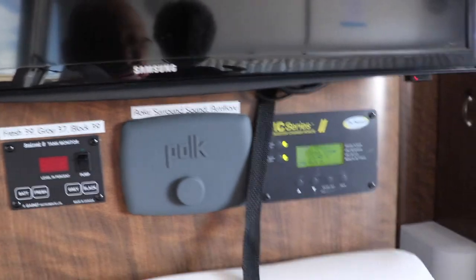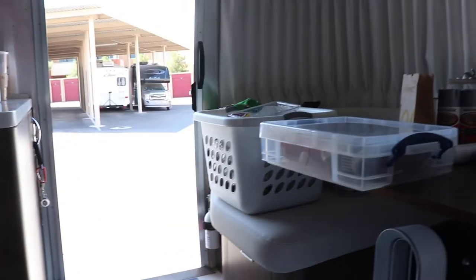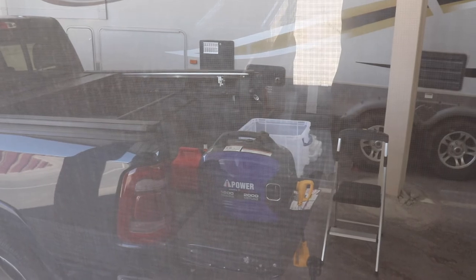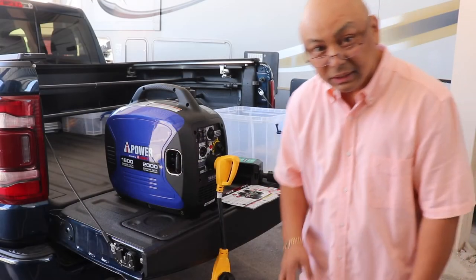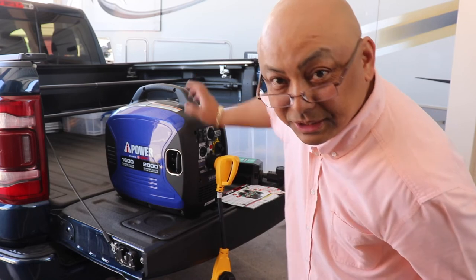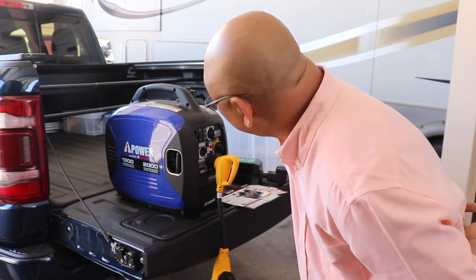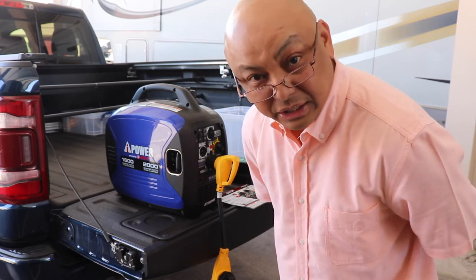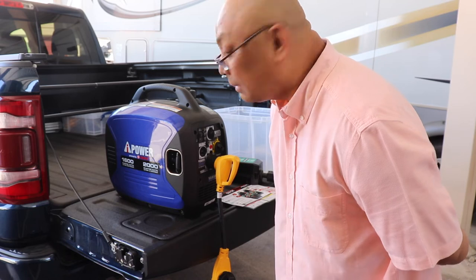So the generator works! Generator works. I can't hear it from in here though. Thank you for watching me test run the generator that we will be taking on our trip. It's not too loud — it is annoying though.